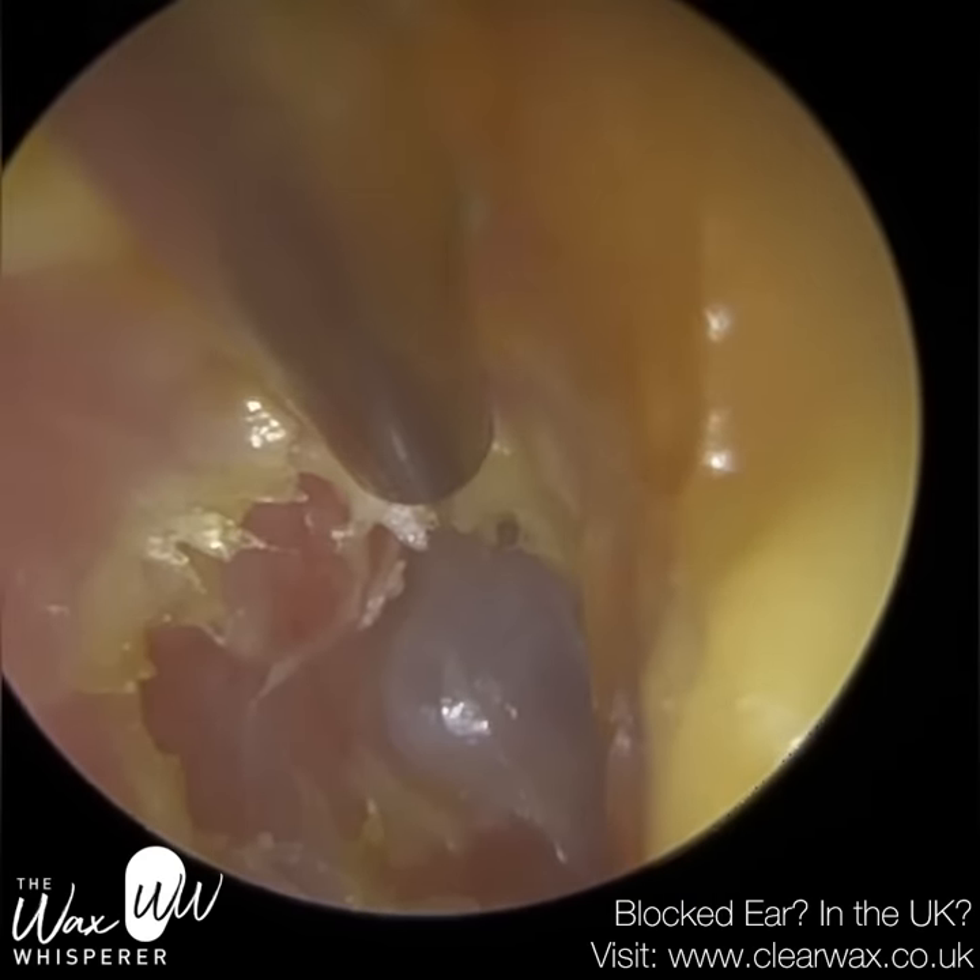There's just an image of all that debris that I removed. I hope you enjoyed that video, guys. Take care, keep well, and speak soon. Bye.